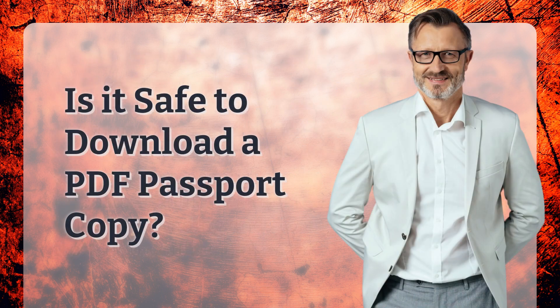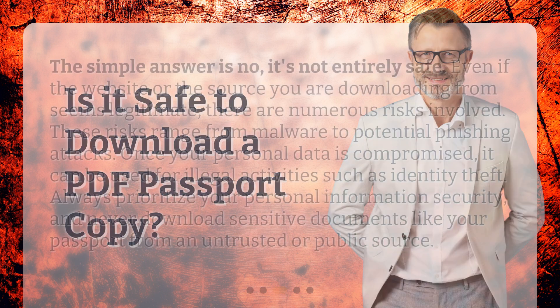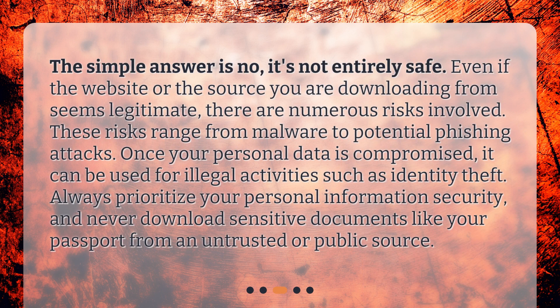Is it safe to download a PDF passport copy? The simple answer is no, it's not entirely safe. Even if the website or the source you are downloading from seems legitimate, there are numerous risks involved. These risks range from malware to potential phishing attacks. Once your personal data is compromised, it can be used for illegal activities such as identity theft. Always prioritize your personal information security and never download sensitive documents like your passport from an untrusted or public source.